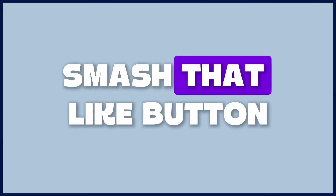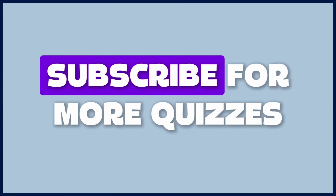Out of 50 human body questions, how many did you nail? Comment your score below, smash that like button, share the video, and subscribe for more quizzes.